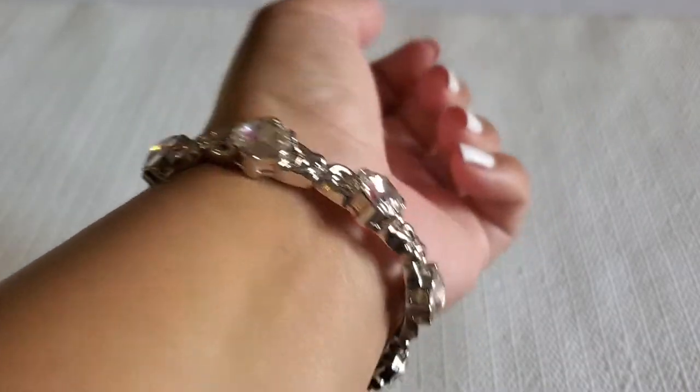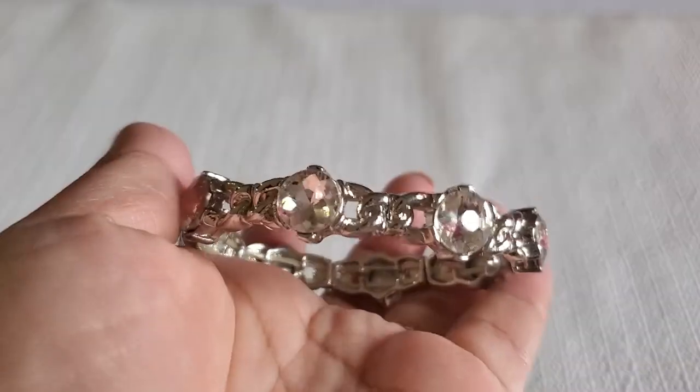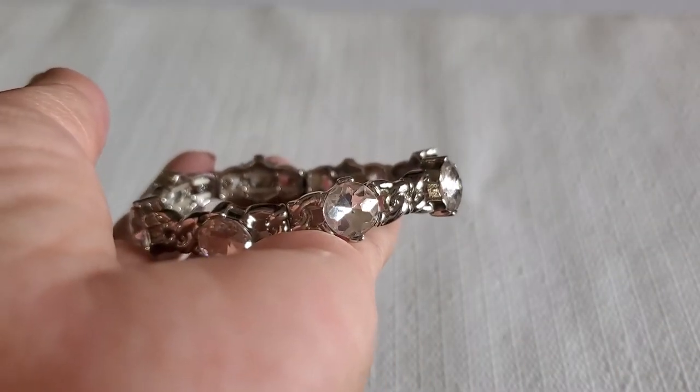The first bracelet is just silver tone with all clear stones, and then six stretchy — this will be two dollars.